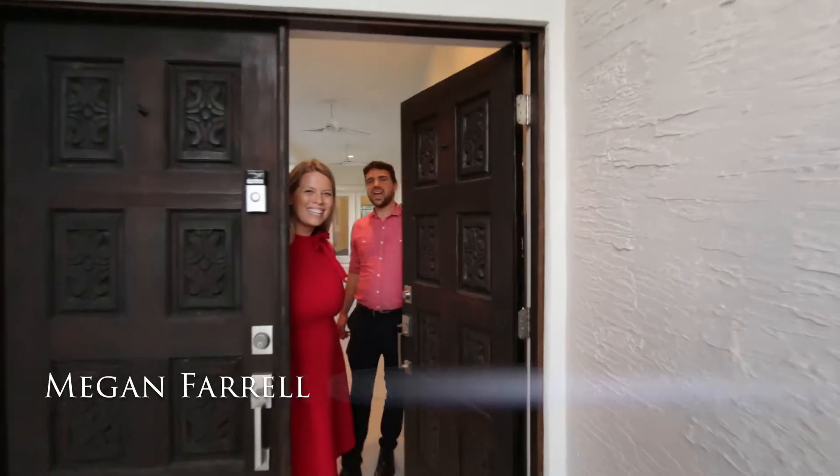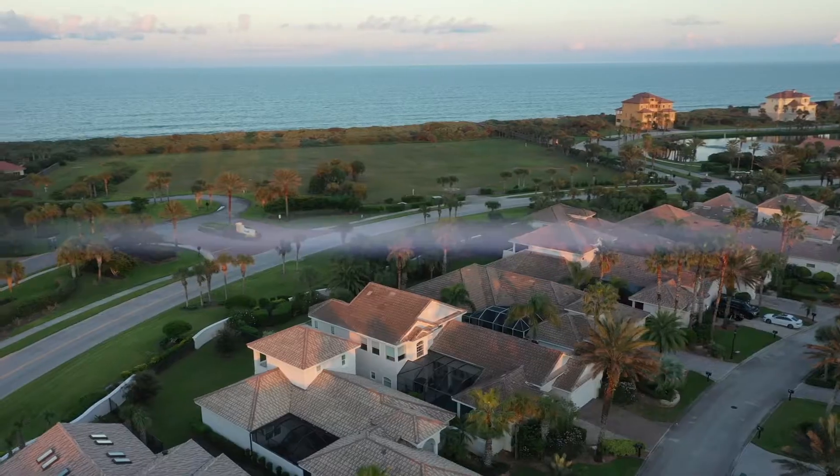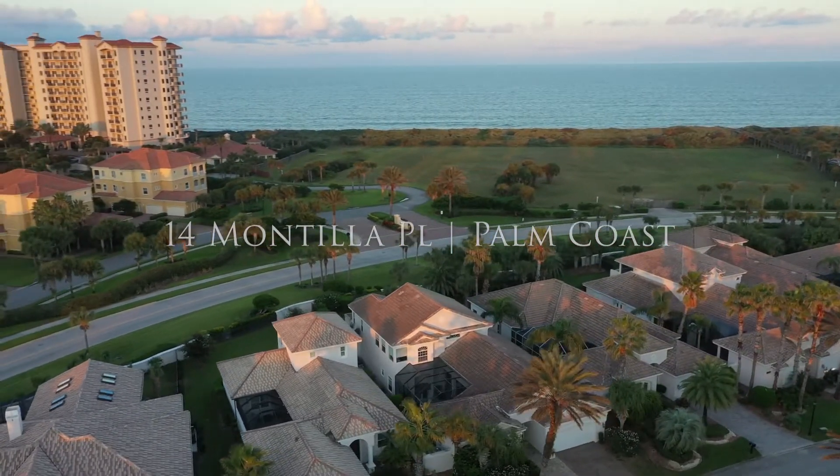Hey guys, it's Megan. And Brady, with the Megan Farrell Team, brokered by EXP Realty. And today we're coming to you from our newest listing at 14 Montilla Place in beautiful Palm Coast, Florida.